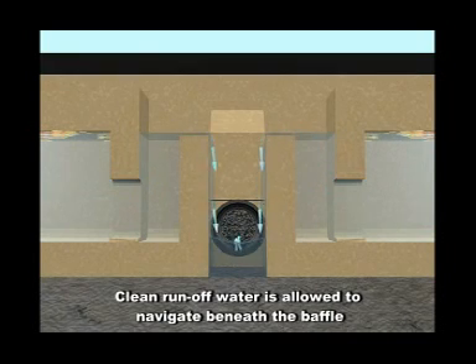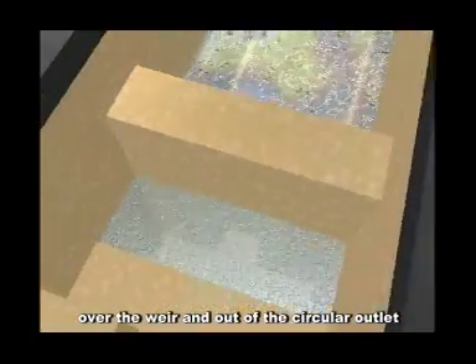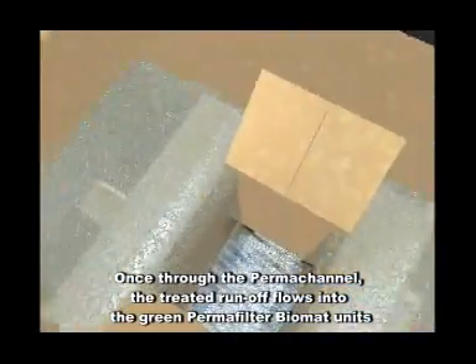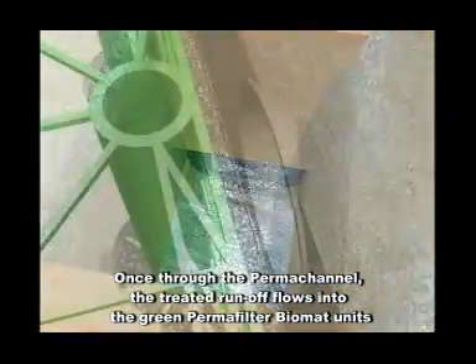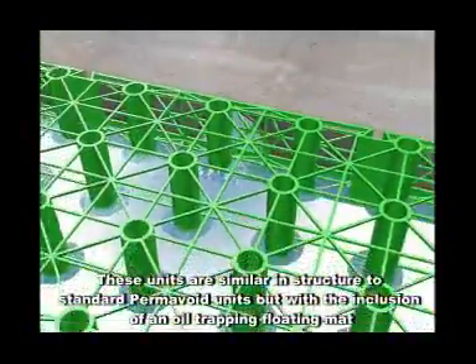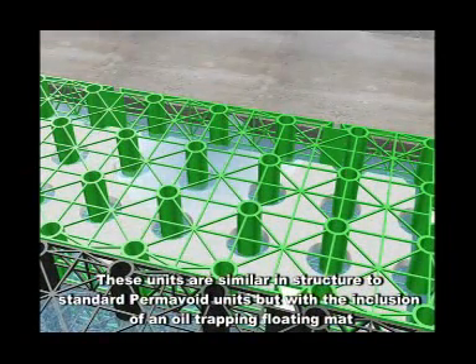Clear runoff water is allowed to navigate beneath the baffle, over the weir and out of the circular outlet. Once through the permachannel, the treated runoff flows into the green permafilter biomat units. These units are similar in structure to standard permavoid units but with the inclusion of an oil trapping floating mat.